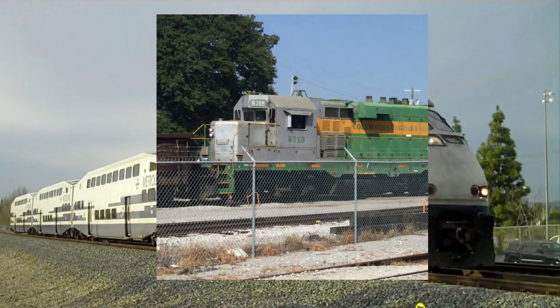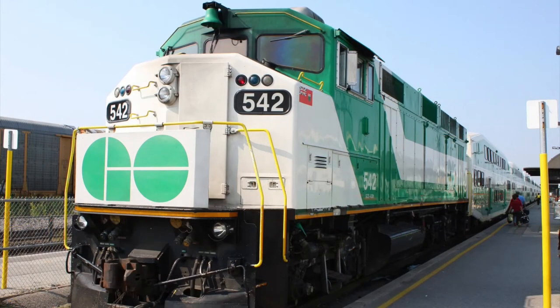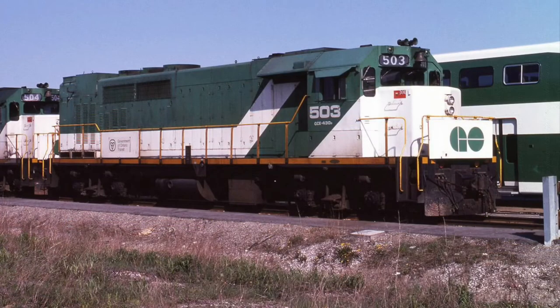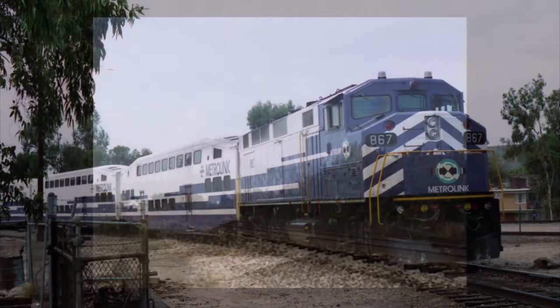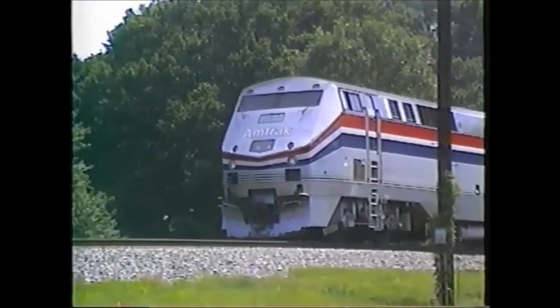Hey Genesis, thanks for having me on. Anyway, let's get started. EMD's F59PH model had become a huge success with two superpower commuter railroads, Metrolink and Go Transit. Go Transit needed these units to replace EMD F units, EMD F40PHs, and EMD GP40TCs, while Metrolink needed new engines in general before those engines were purchased. However, Amtrak had noticed that the engines were less fuel efficient and slower than their fleet of Genesis series.